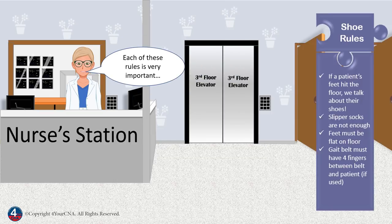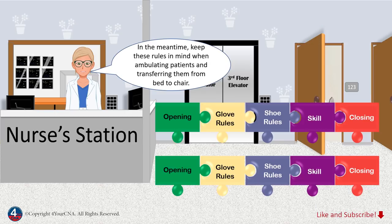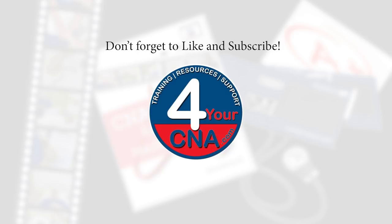Each of these rules is very important, not only for the test but in clinical practice. Keep these rules in mind while performing any skill that involves the patient's feet hitting the floor. Remember: if the patient's feet hit the floor, we talk about their shoes. We'll learn more about diabetes, the gait belt, and body mechanics in other lessons. So stay tuned for more exciting adventures in patient care. In the meantime, keep these rules in mind when ambulating patients and transferring them from bed to chair. Keeping the patient safe is the most important job we have. See you next week!